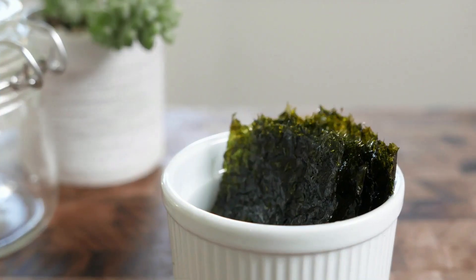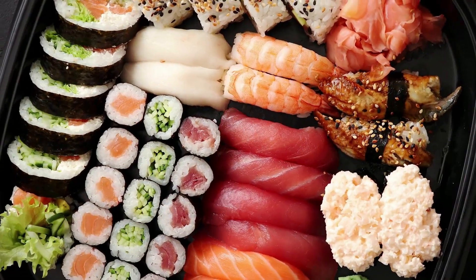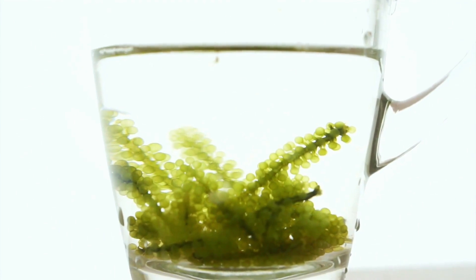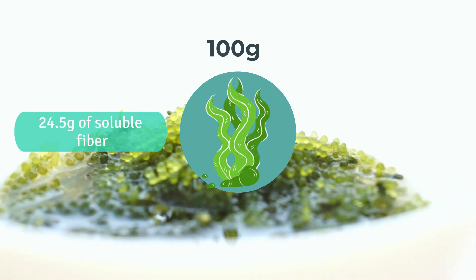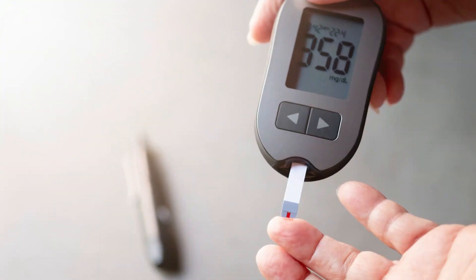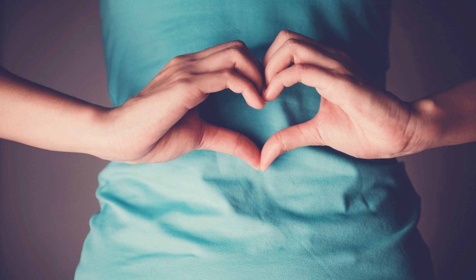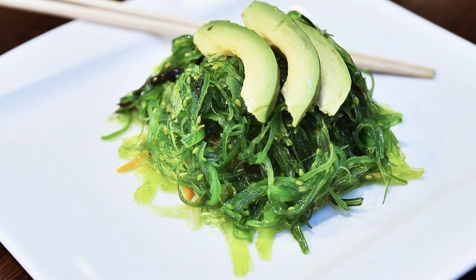Number 6: Seaweed. Seaweed is a great source of prebiotics that can benefit both your digestive health and immune system. While it may not be commonly eaten by some, it's easy to find in sushi dishes. Seaweed is rich in antioxidants, vitamins, and minerals such as vitamin C, vitamin K, folate, beta-carotene, calcium, and potassium. A 100-gram serving of seaweed has roughly 24.5 grams of soluble fiber and 21.8 grams of insoluble fiber. Soluble fiber offers better control over blood sugar and cholesterol levels, reducing the risk of heart disease and type 2 diabetes. The insoluble fiber promotes healthy digestion, improves bowel movements, aids in weight loss, and helps nourish friendly gut bacteria.